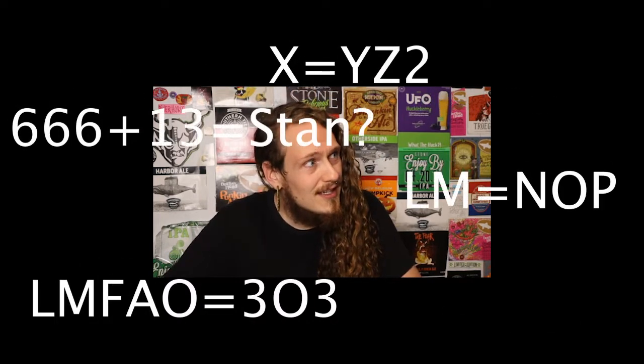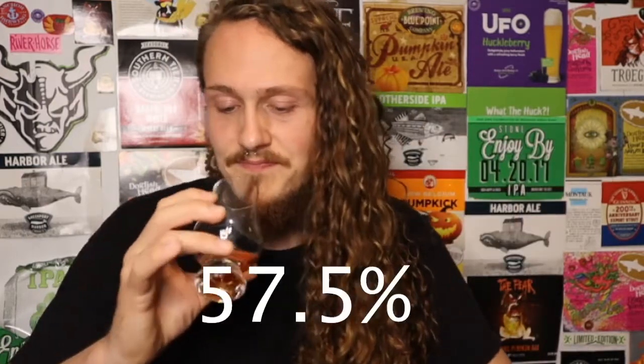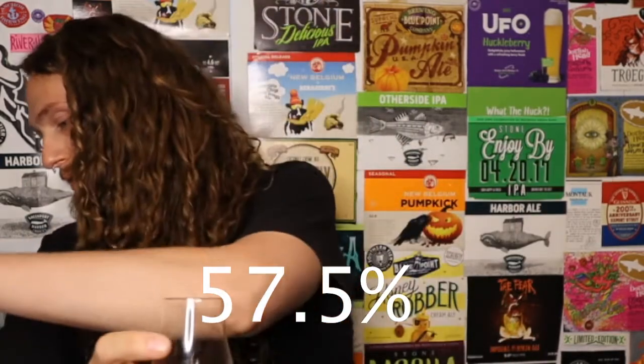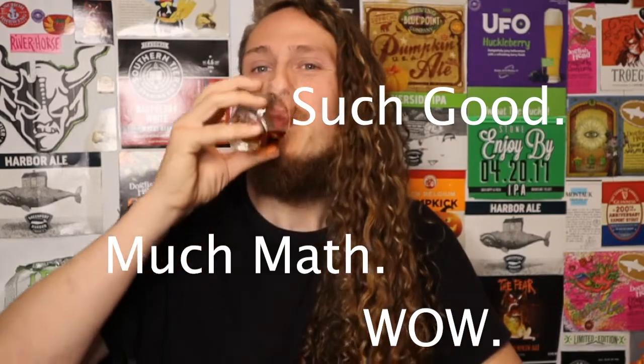That is soft as hell for 115 proof — which is over 57 percent ABV, about 58 percent. It's super warm, rich caramel and vanilla with a little bit of butteriness to it.